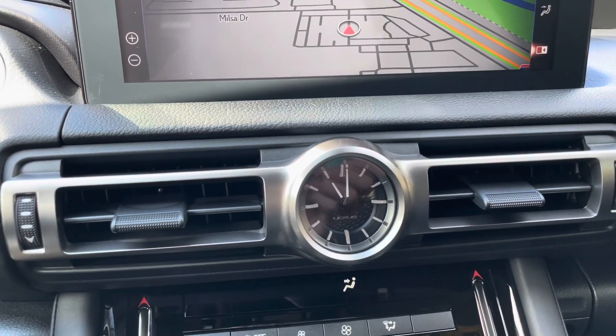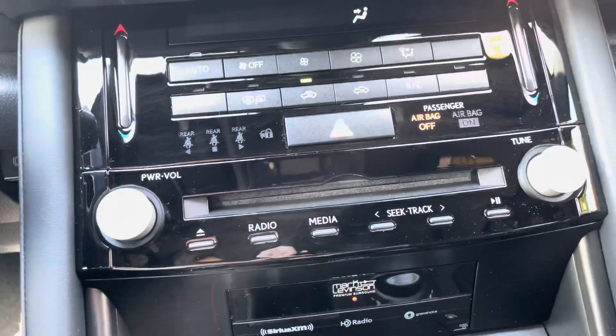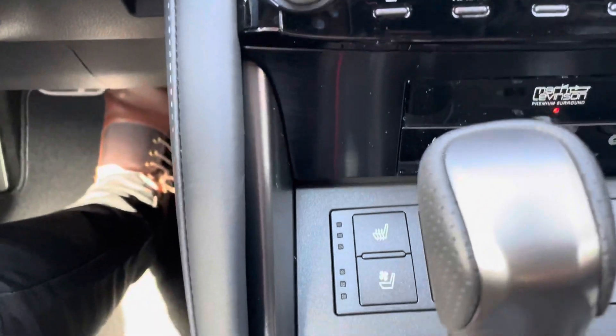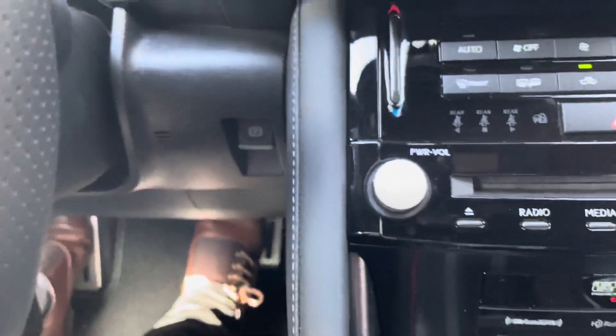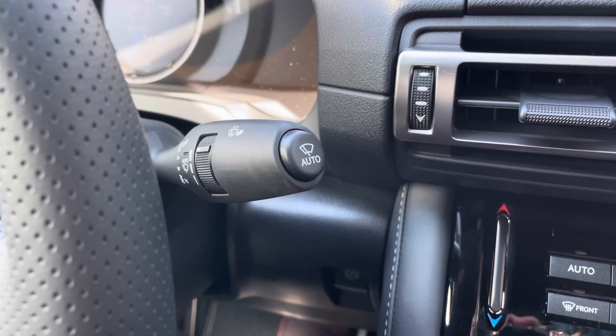Below that, we have our analog clock with AC control, CD player, radio controls, our upgraded 17-speaker Mark Levinson audio system, heated and ventilated seats for the driver and passenger, heated steering wheel, our parking brake switch, and automatic windshield wipers.